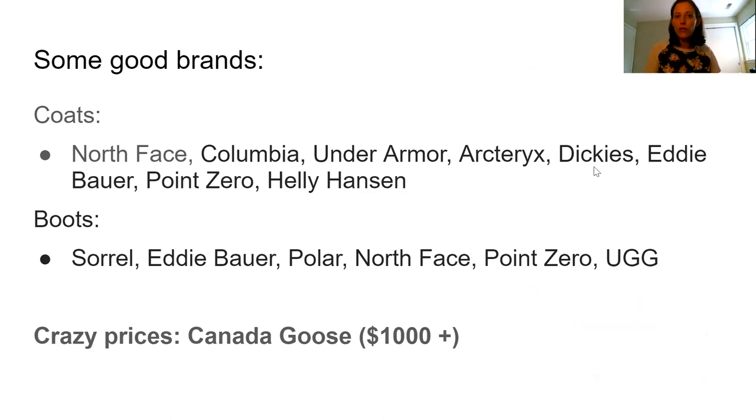Here are a few good brands that are usually really good for boots and coats — though there are probably many others. For coats: North Face, Columbia, Under Armour, Arc'teryx, Dickies, Eddie Bauer, MEC, and Helly Hansen. For boots: Sorel, Eddie Bauer, Polar, North Face, and MEC. Canada Goose is an excellent brand, but it's so pricey — a thousand dollars or more — and I don't think you're paying for much better clothing when it comes to warmth.